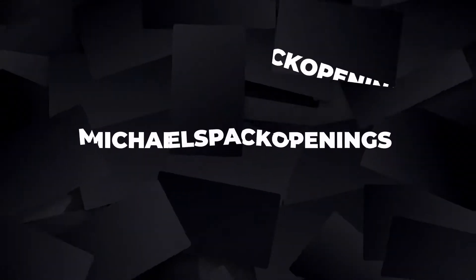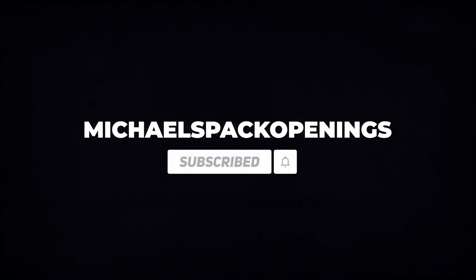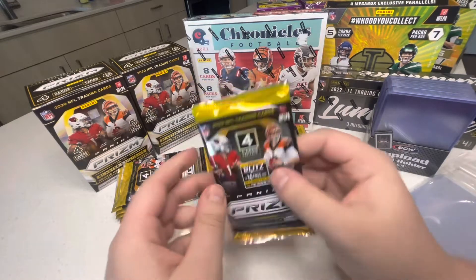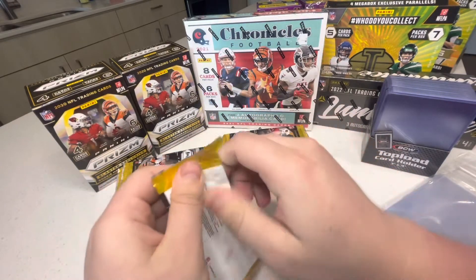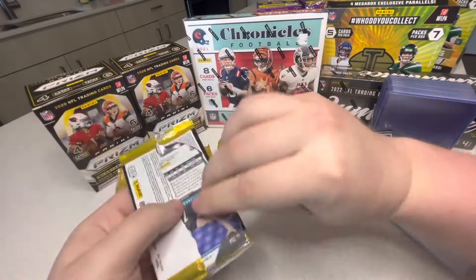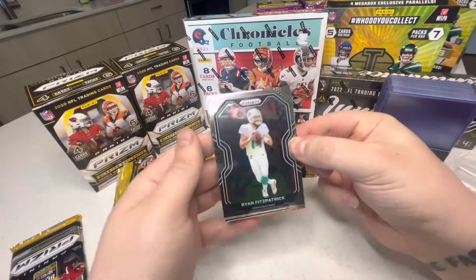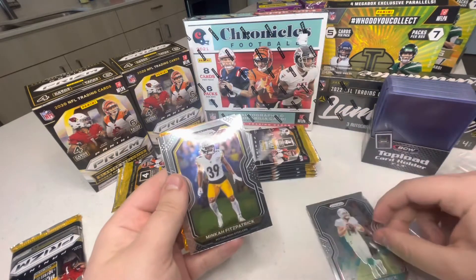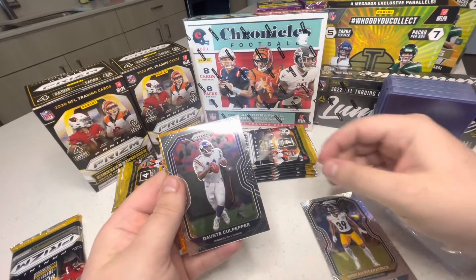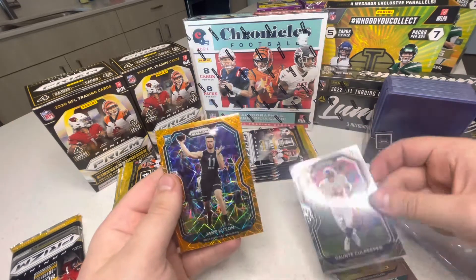Alright guys, let's start the first pack. I'll take anything — as I said last video, I'm a huge Chargers fan so anything Herbert I'll get super excited for. First pack: Ryan Fitzpatrick, Minka Fitzpatrick — two Fitzpatricks in a row — Dante Culpepper, and Jake Luton.